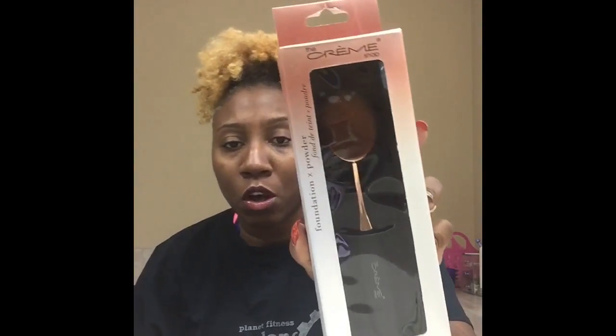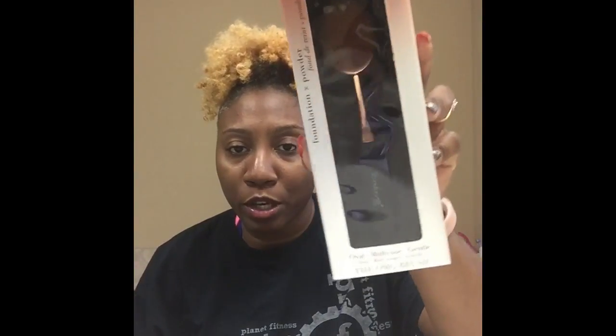Hey guys, welcome back to my channel. I'm just coming at you today with a small haul. I went to two stores: Marshall's and Five Below. The first thing I bought was a foundation brush by The Crème Shop — it's one of those oval multi-use brushes.